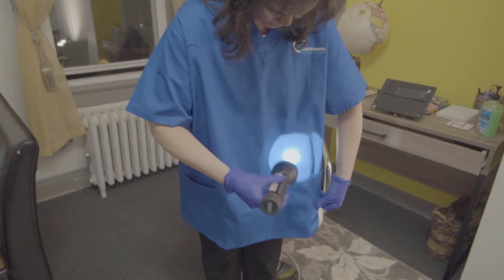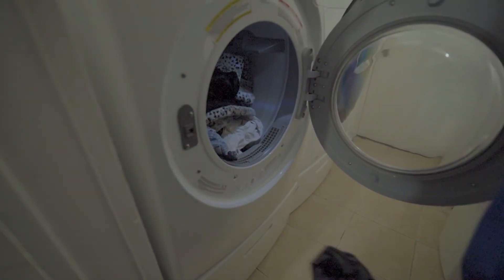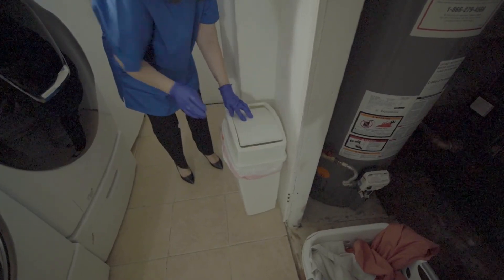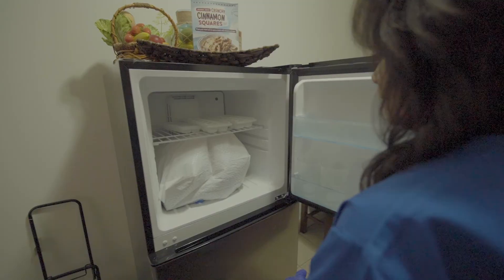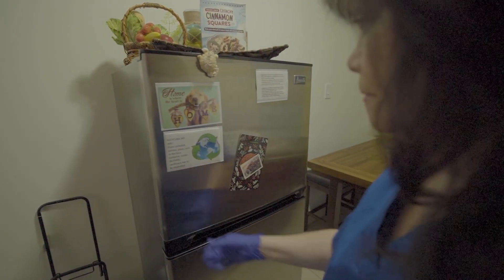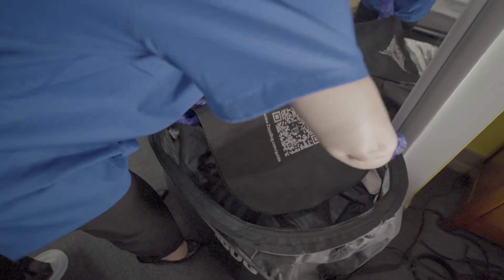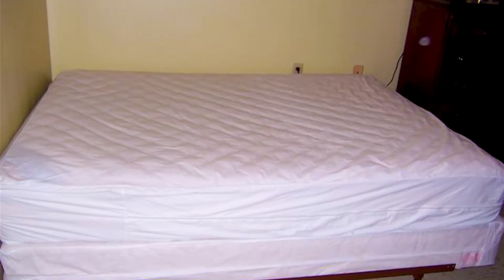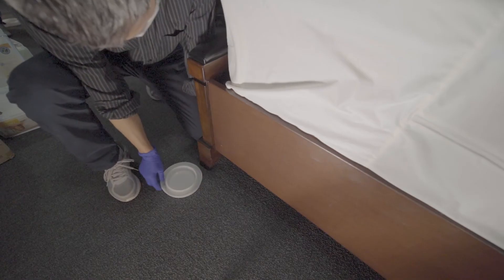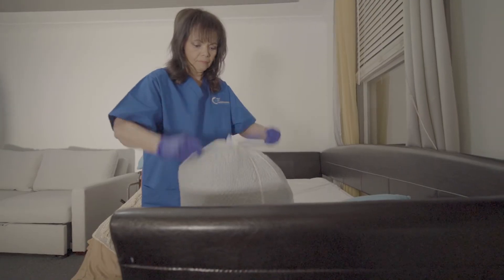If you find bed bugs on your clothing or feel bites, change into clean clothes and bag all the items that you brought in and seal tightly. Bagged clothing can be laundered in hot water or placed in a dryer on a hot dry cycle for at least 20 minutes. Shoes or other small items that cannot be laundered but can be exposed to freezing temperatures or temperatures in excess of 140 degrees Fahrenheit may be placed in a household freezer for three to four days, placed in a portable heat chamber, or treated using a steam machine. Other steps you can take in your own home include encasing your mattresses and box springs in bed bug proof encasements, installing interceptors under the legs of beds and upholstered furniture, keeping your car free of clutter, vacuuming it weekly, and inspecting it periodically for bed bug presence.